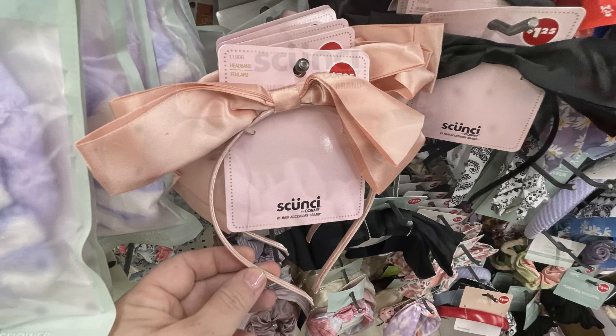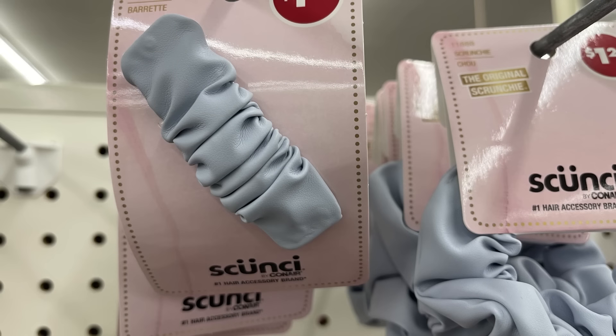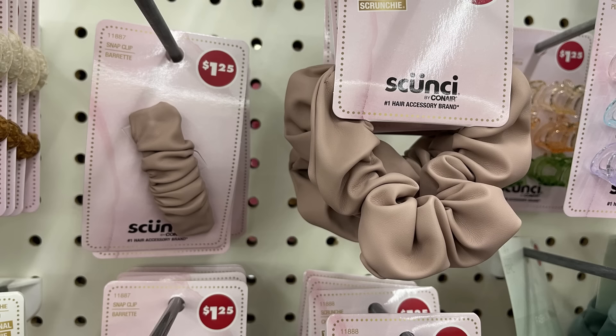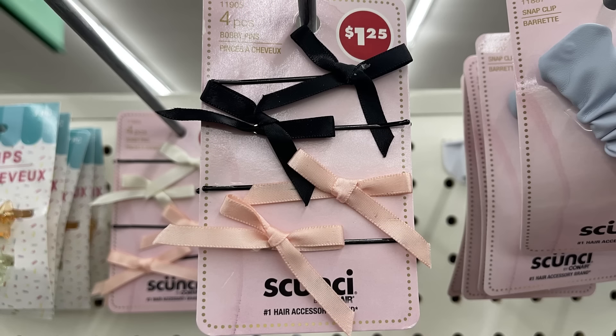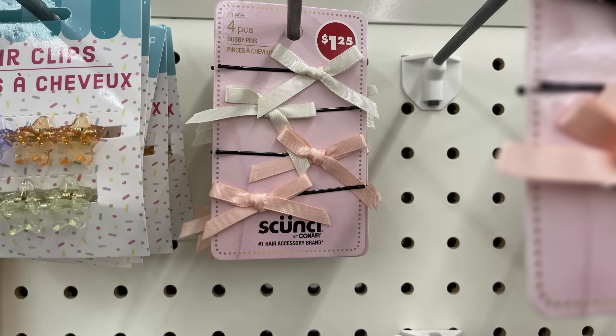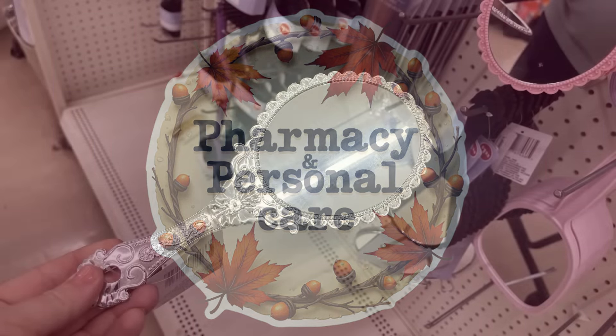They have the Dollar Tree version or you can get the Skunchie by Conair. They also had faux leather scrunchies and snap clips by Skunchie in light blue, light tan, and a sage green color. Then there's a four-pack of bobby pins with mini bows — you can get the black and pink or the white and pink.